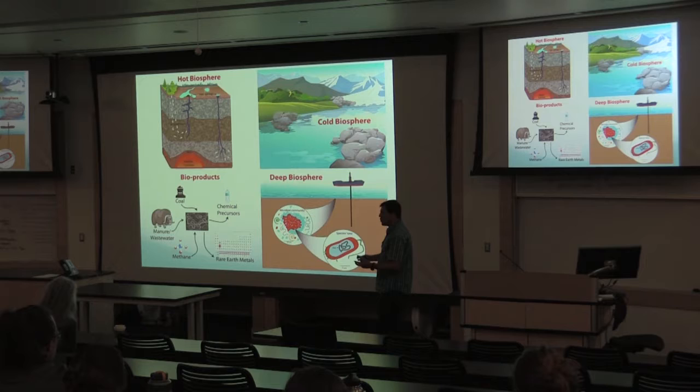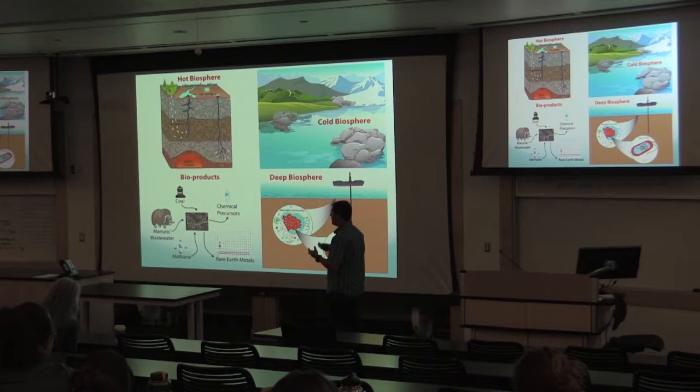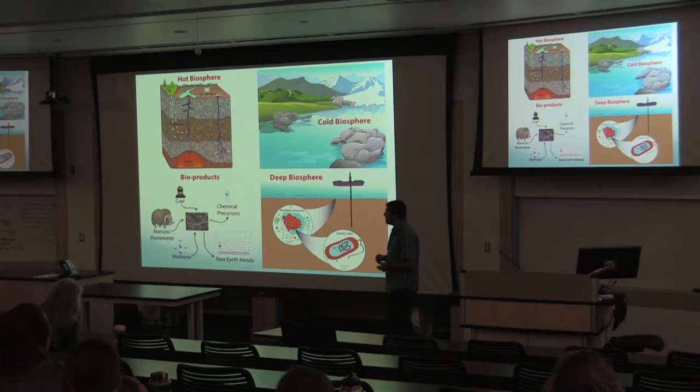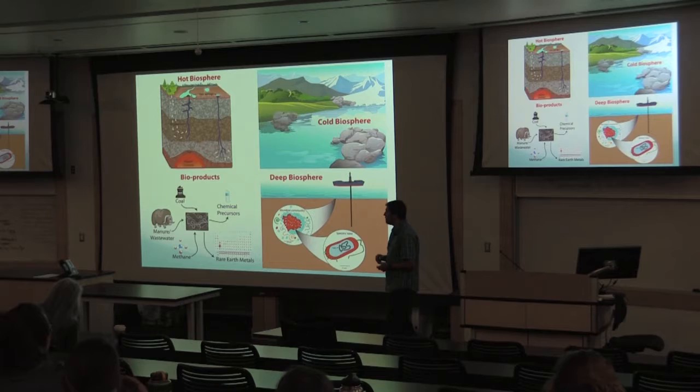For future work, I plan to continue going out to these extreme environments to look at the ecology and adaptations, and use those lessons to continue pushing on the production levels of these biotechnological applications — and maybe even expand on the different types of applications we have. And with that, I'll take any questions.